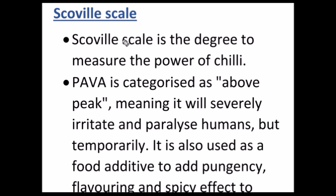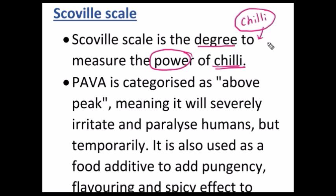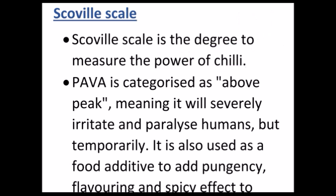Another important area for the 2017 prelims examination is the Scoville scale, which came into the news in the background of PAVA shells. The Scoville scale is a degree used to measure the power of chilli — different types of chilli do not have equal power. According to the Scoville scale, PAVA is categorized as above peak, meaning it will severely irritate and paralyze human beings, but the effect is only temporary in nature.